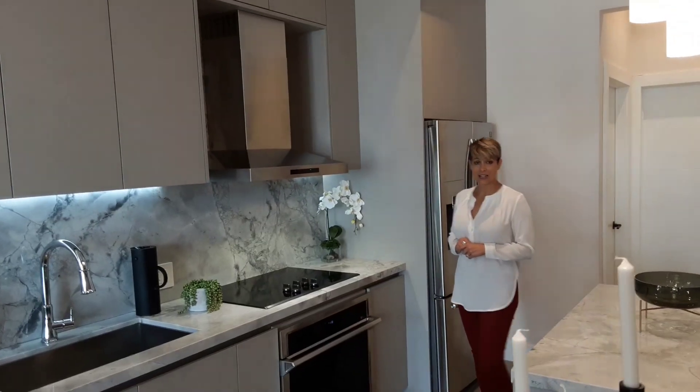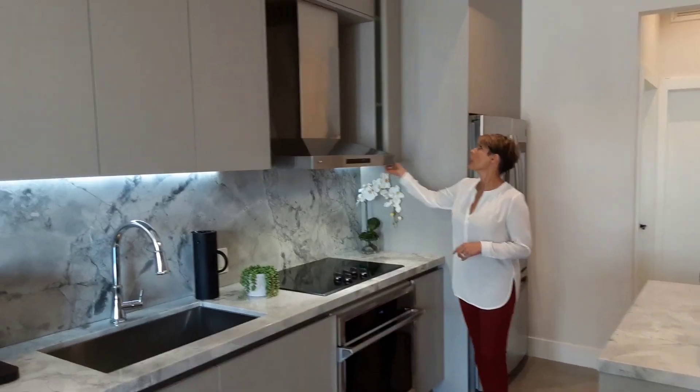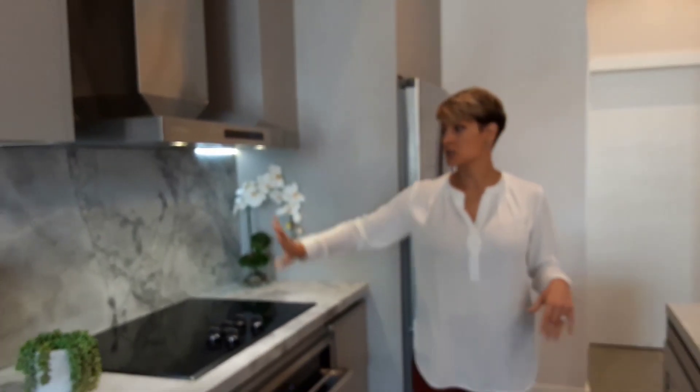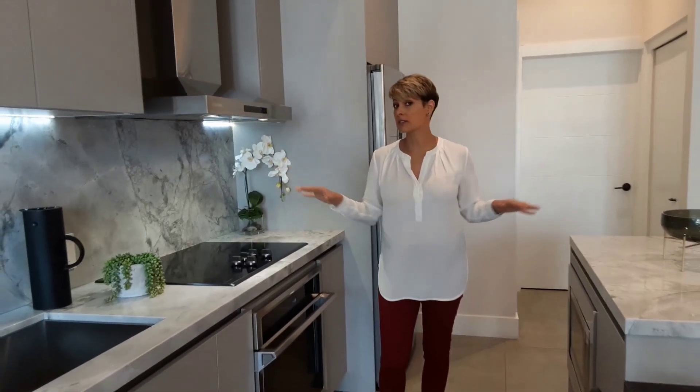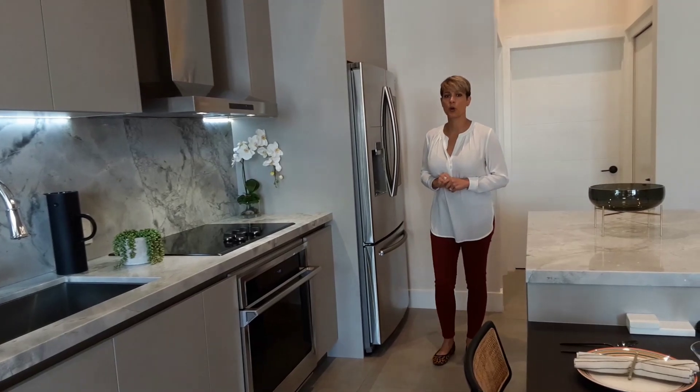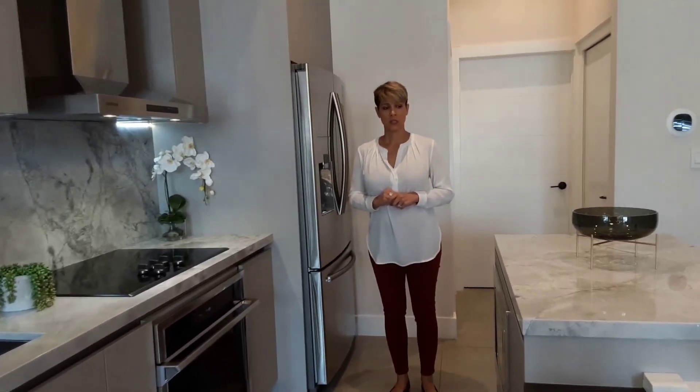The kitchen will have Italian cabinetry from Itao Crown with noise-resistant closing. And the countertops as well as the backsplash, which are all standard finishes, are made up of a Brazilian natural stone called quartzite.